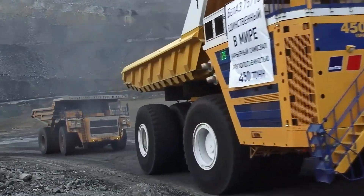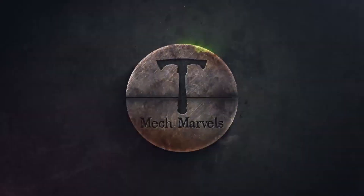Subscribe to the channel so you don't miss out on future exciting content. Welcome to Mech Marvels.